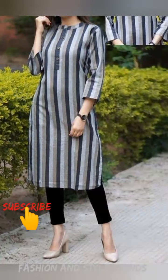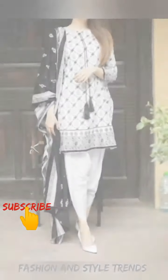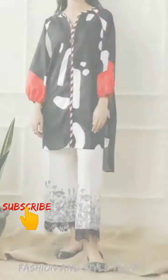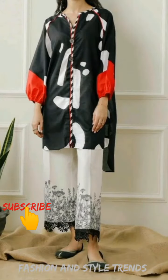This is a black and white lining, and the trousers are black. The shirt and trousers are in white and black color. Here you can see this idea.